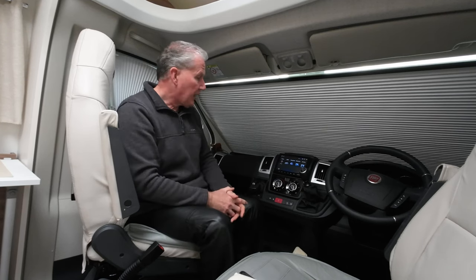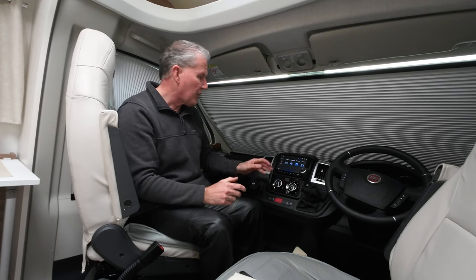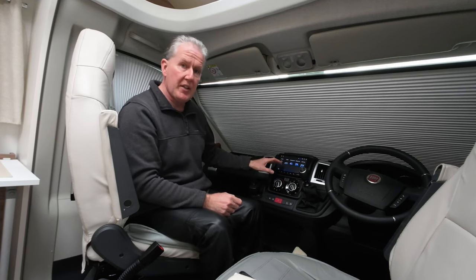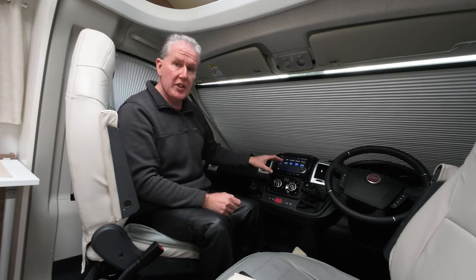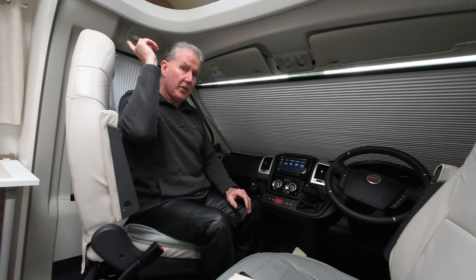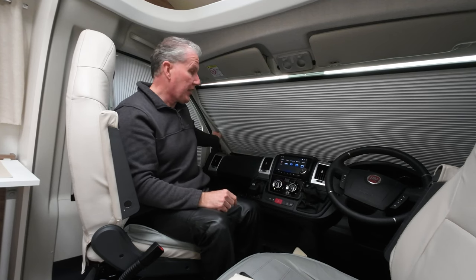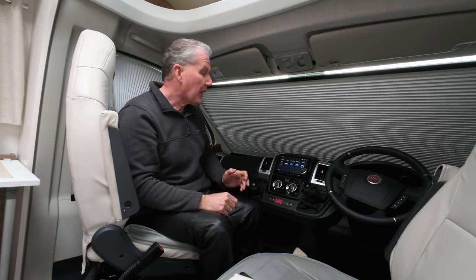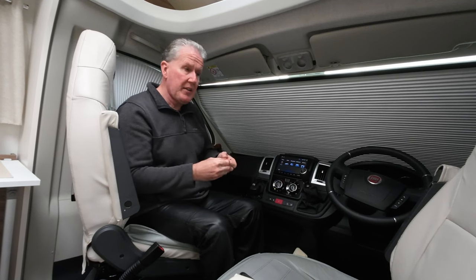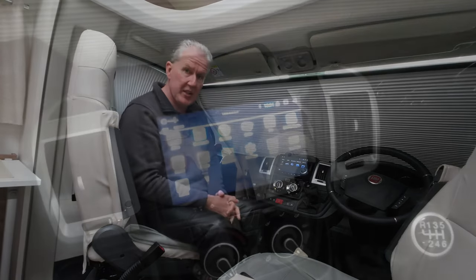There have been a few comments with regard to the DAB and the radio not working. Now that really depends on whether there is a loose connection inherently with the DAB aerial on the roof or with the radio aerial, which on ours is fitted on the A-post. Consequently, if there is any disconnection with that, you're not going to get a signal no matter how much you program it in.